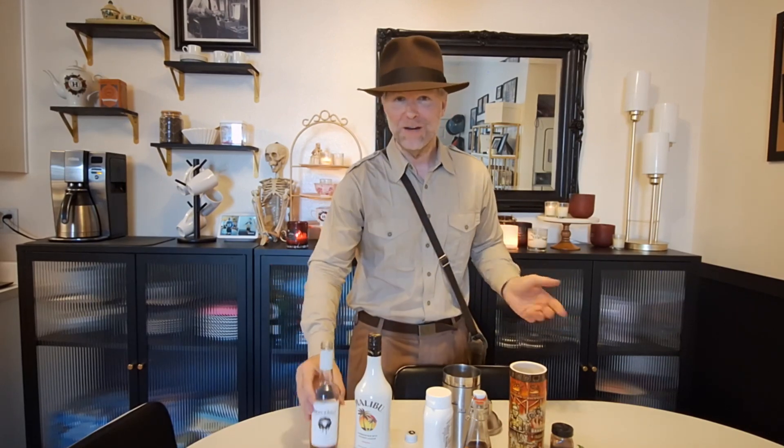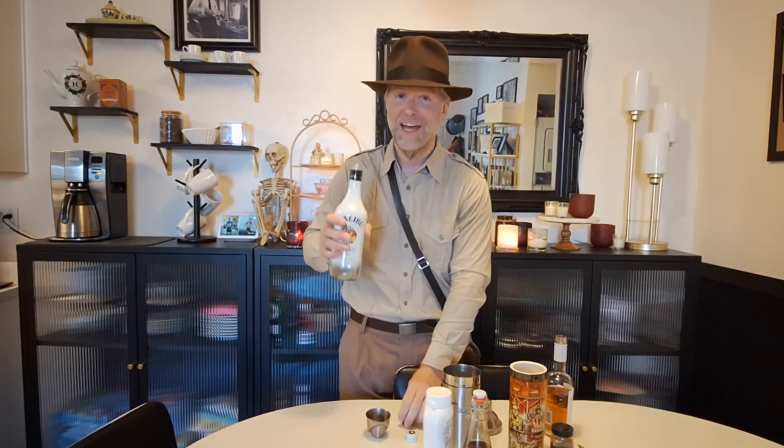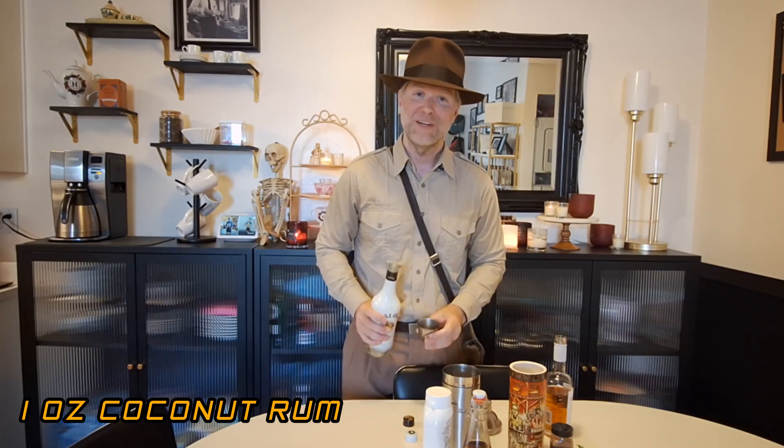Next on the recipe it calls for Cruzan coconut rum. I looked in a couple of places and couldn't find it anywhere, so we're going to settle with good old Malibu rum. You can't have a tiki drink without rum, so we're going to add an ounce of rum to our concoction.